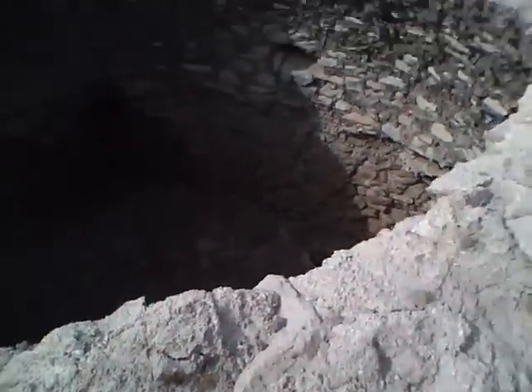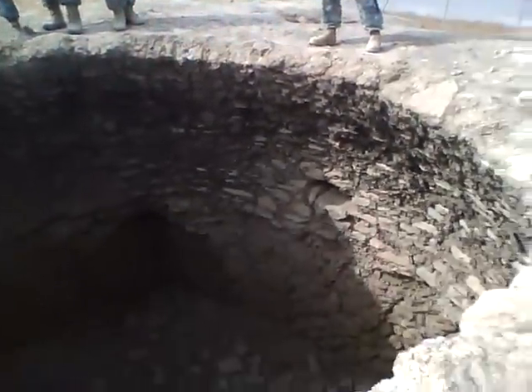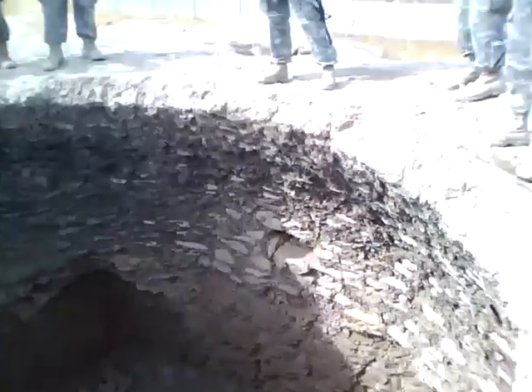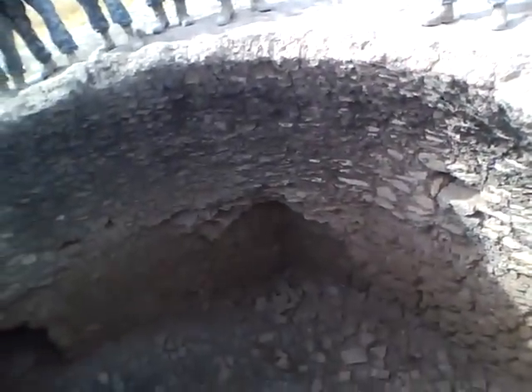Picture that this probably was actually a closed dome. So perhaps what we're going to throw out there, the theory, is that this was probably a wine cellar. That's what it's called.